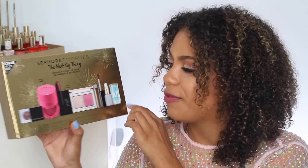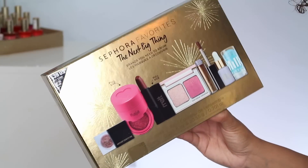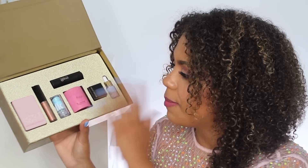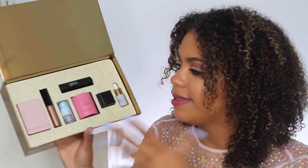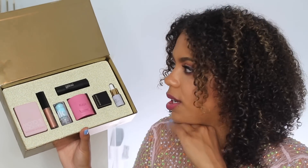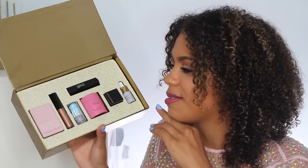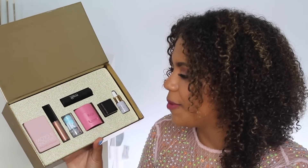It shows you right here on the front all the products you're getting. You could pick this up and divide it between friends if you want to give it as a gift. The packaging is really nice — it's simple, not too overdone. Holiday packaging can get a little bulky and I always just want to be able to easily recycle things.